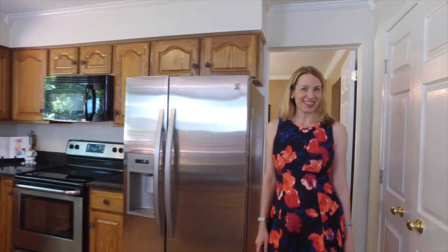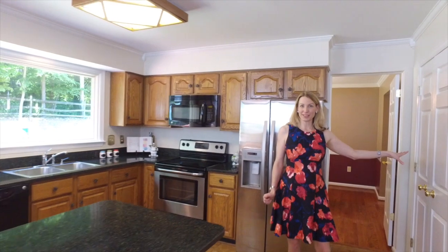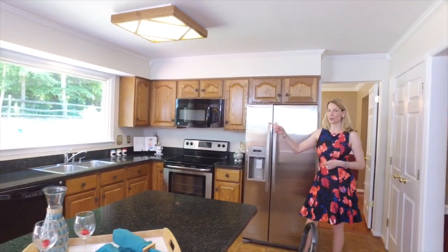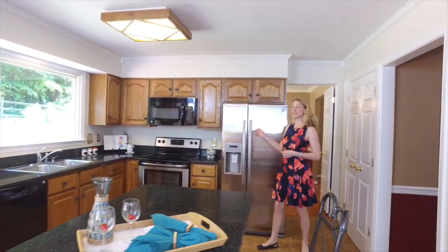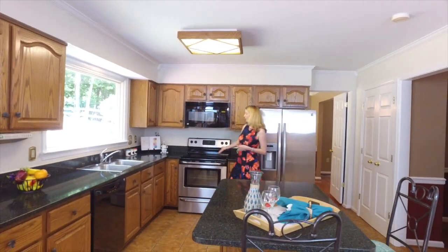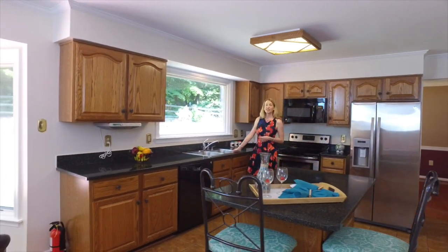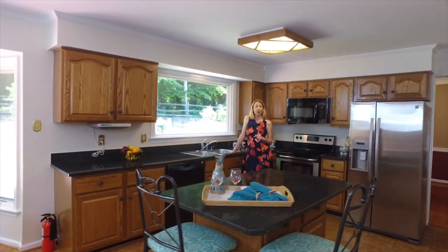Now let's head into one of my favorite rooms in almost any house — the kitchen. As you can see as we enter the kitchen, you have a lot of pantry space here on your left, and lots of new appliances to meet you. This kitchen boasts a brand new refrigerator with ice maker, beautiful new stove and built-in microwave, also a nice double sink which is new, and a new garbage disposal.